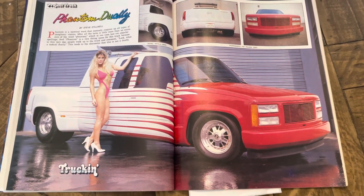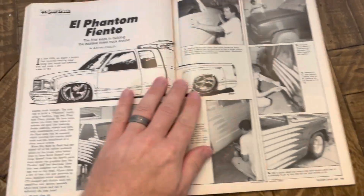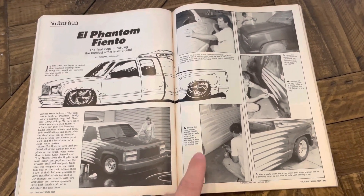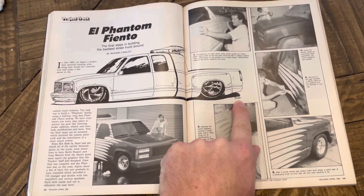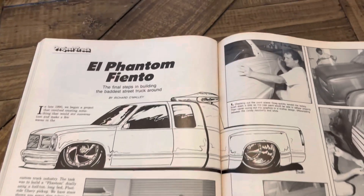It was a feature, it was a cover truck, absolutely, but it was also a way to showcase the products and kind of show what they were doing and the build process. One thing I can't make out is who did this — it looks like it says Brian, maybe Brian and then 1990.